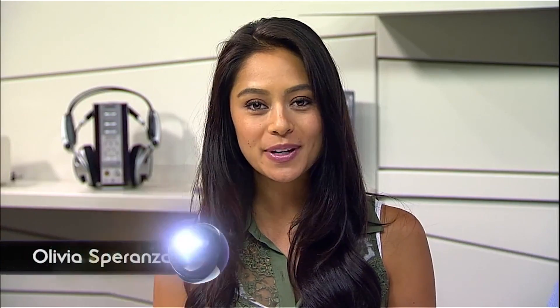Hey everyone, I'm Olivia for Signal by Sony. Today we have Mark with us from Sony's Digital Imaging Group. Welcome back, Mark. Hi Olivia, it's great to be back.